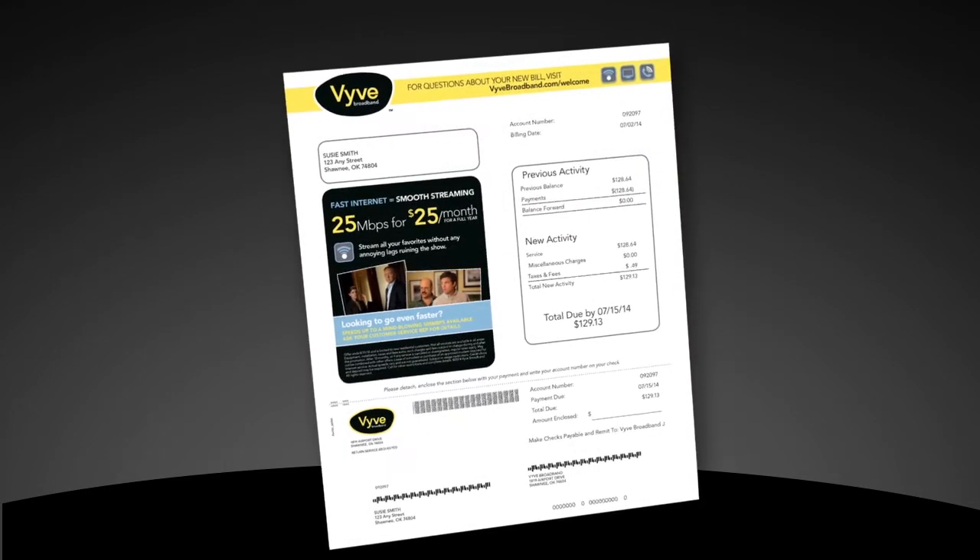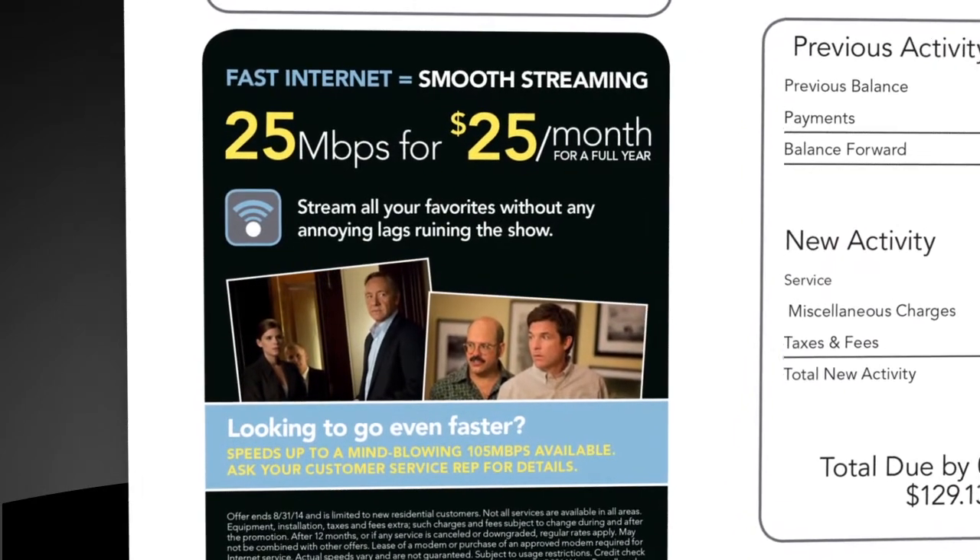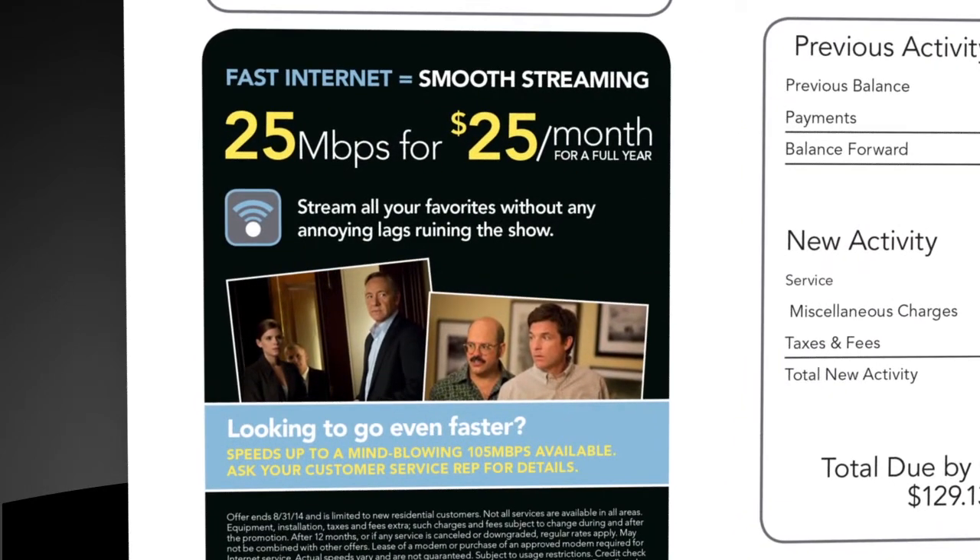Before we leave the front side of your new billing statement, be sure to check out the special customer notice section. This is where we'll include exciting updates and exclusive offers on our VIVE services, meaning you can save even more on the services you love.